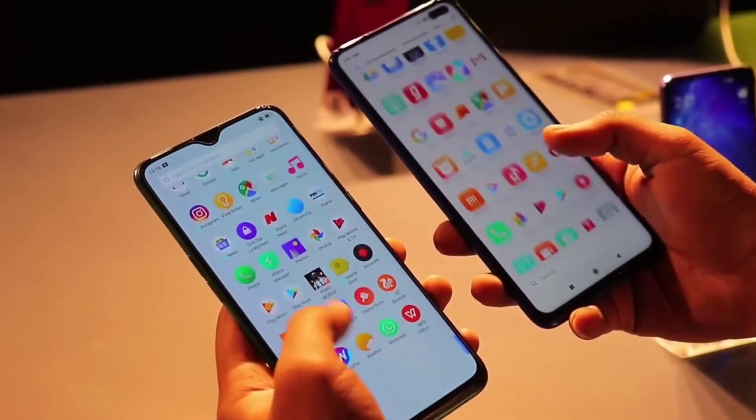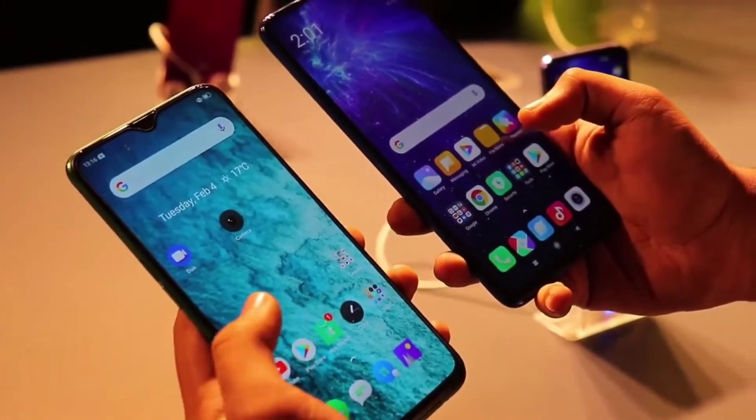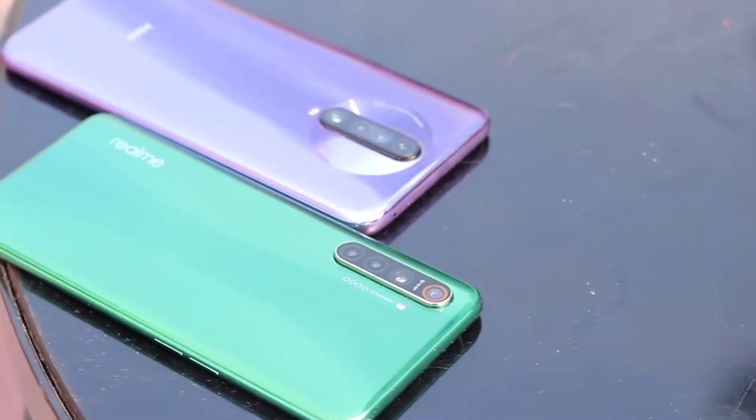Let me compare Poco X2 versus Realme X2. First, let's talk about the display. Poco X2 has a 6.67 inch full edge display with 120Hz refresh rate, dual punch hole, HDR10 support, and Gorilla Glass 5 protection on both front and back.